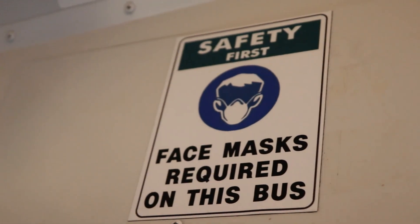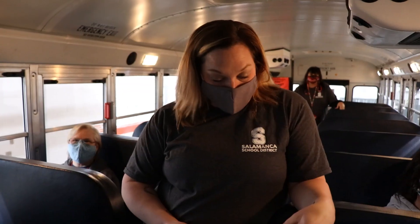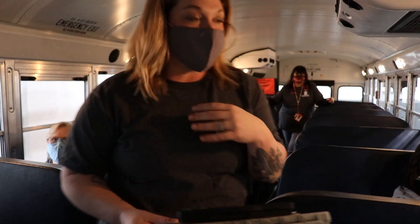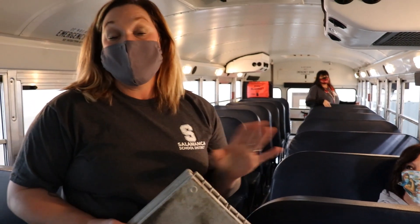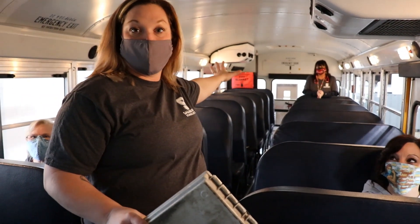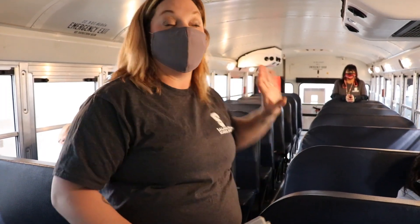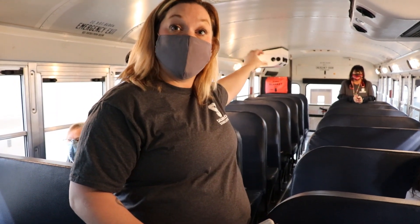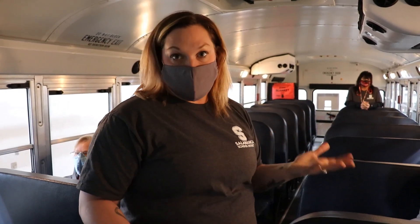You are to get your temperature taken before you get on the bus. During a non-pandemic year, seating varies as the driver prefers, but most drivers seat youngest in the front to oldest in the back. During extracurricular activities and field trips, drivers like to keep the last two seats empty for safety — in case the bus gets rear-ended, it acts as an extra cushion so no students are harmed.